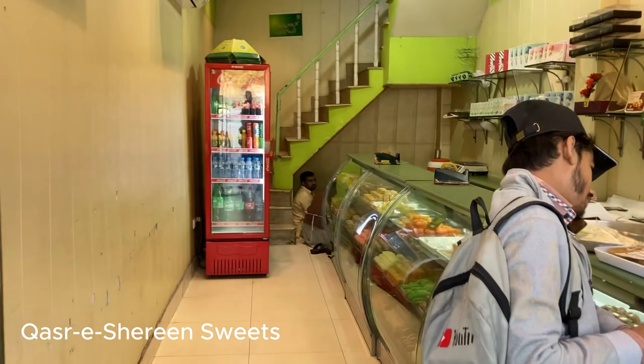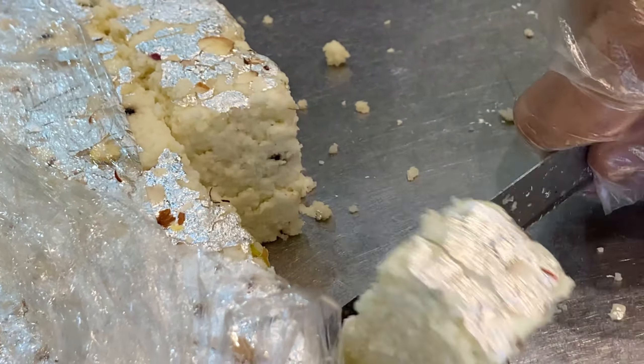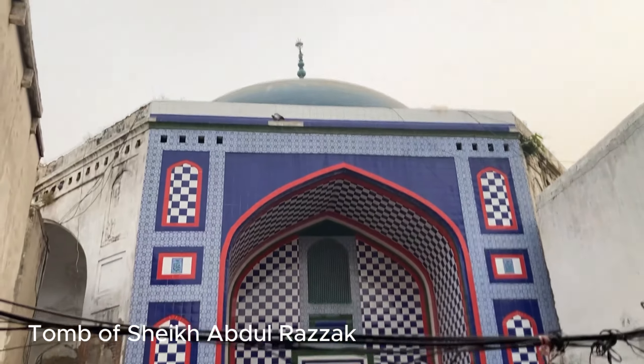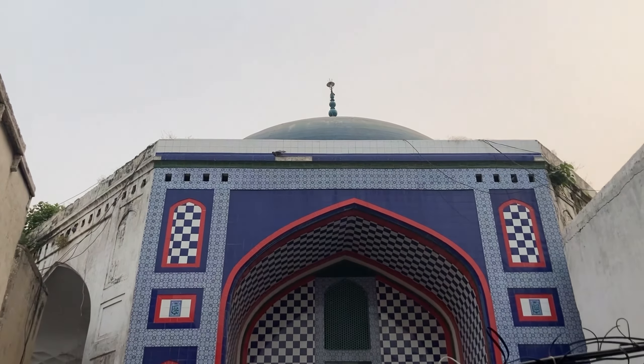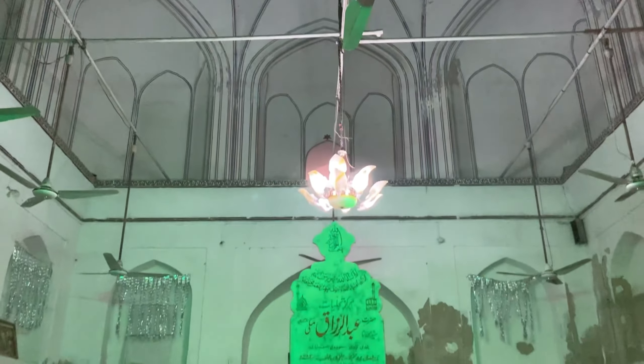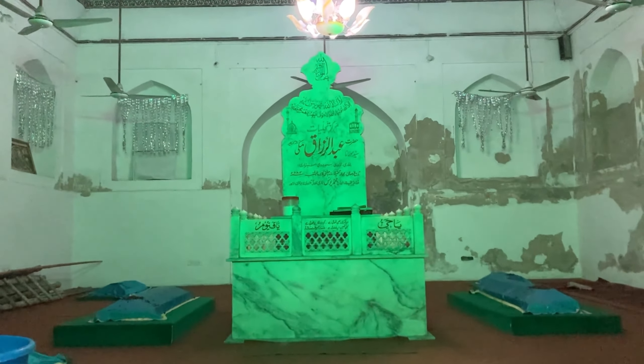And then right next door, we tasted a dessert — definitely one of those moments where I wondered where it had been all my life. Oh my god, it's like Pakistani tres leches cake. And finally, behind the snack shops, the tomb of Sheikh Abdul Razak, a mystic who came from the holy city of Makkah to Lahore in the 16th century. The area's name, Nile Gumbad, means blue dome and takes its name from this mausoleum.